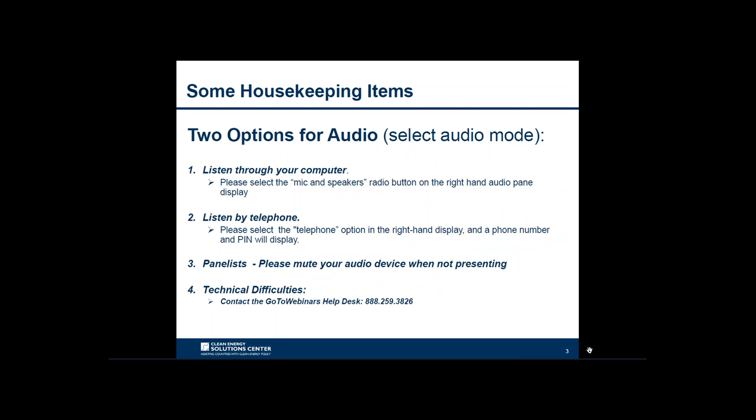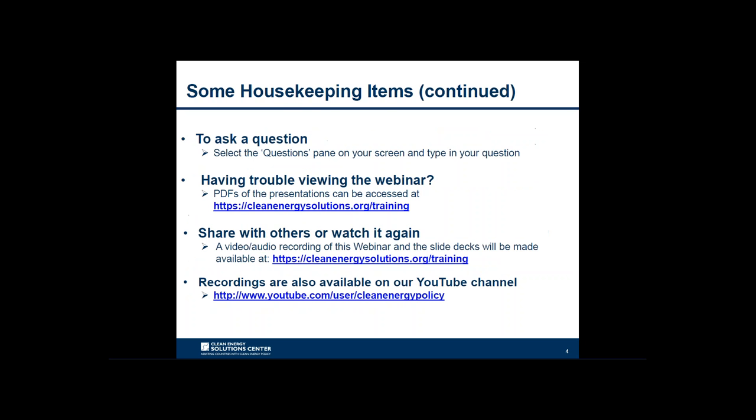For audio, you have two options: call in by telephone or listen over your computer. If you choose to listen over your computer, select the mic and speakers option in the audio pane to eliminate feedback and echo. If you dial in by phone, select the telephone option and it will display a number along with an audio pin to use. For technical difficulties, contact GoToWebinar's Help Desk at 888-259-3826. Audience members can ask questions at any point by typing in the question pane; questions will be presented to panelists during the Q&A session.